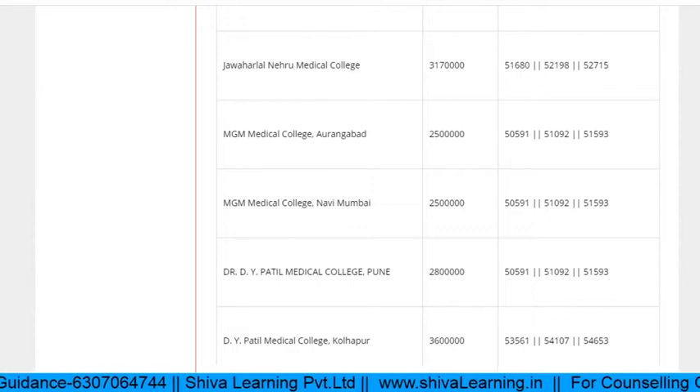Continuing MGM Aurangabad: MS ENT was near about 40,000; MS Optha was near about 24,000; MS General Surgery near about 30,000; MS Psychiatry near about 40,000; MD Anesthesia near about 53,000; MD Respiratory Medicine near about 24,000; and MD Pathology near about 70,000. Note that this year approximately 7,000 seats are going to increase, so these closing ranks will go up.